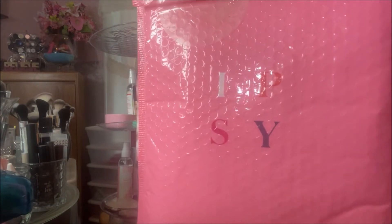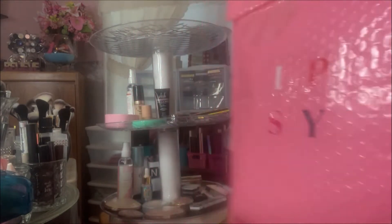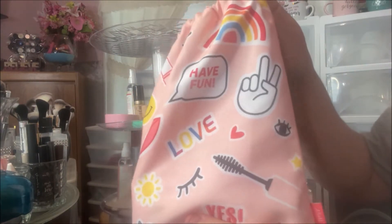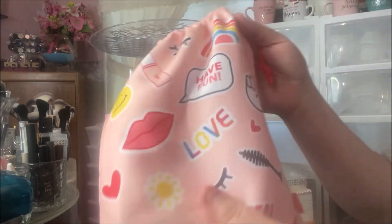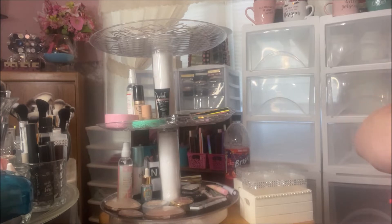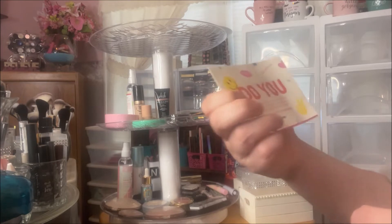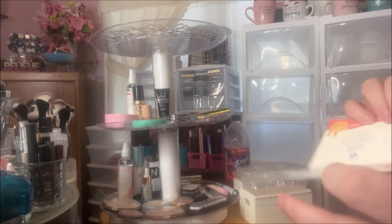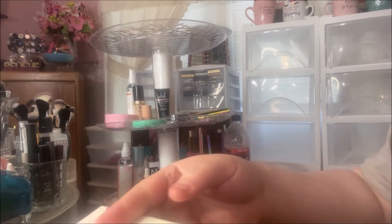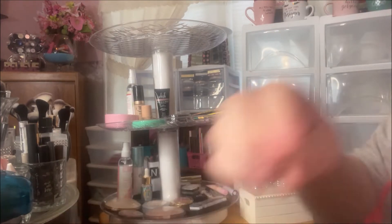Hey y'all, it's Nonna and today I'm here with my Ipsy Plus for June 2021. It came in this cute little bag — I'm not a fan of these drawstring bags but some people really like them. We got a card of course, it says 'do you,' but these cards don't have any of the products listed, just a bunch of crap. I don't even know why they put them in there.